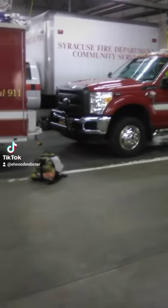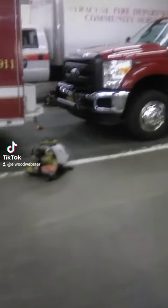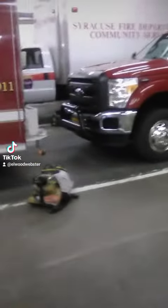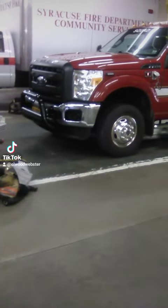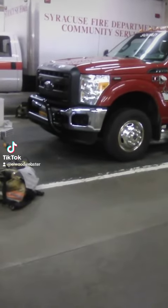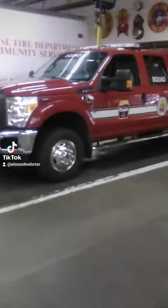So that is the squad vehicle. The squad goes to all the fighters in the city — they do vertical ventilation, they also go to all the full arrests, shootings, and stabbings. They also double as the backup to the rescue company if the rescue is out of service. Let me see what's in the compartments.